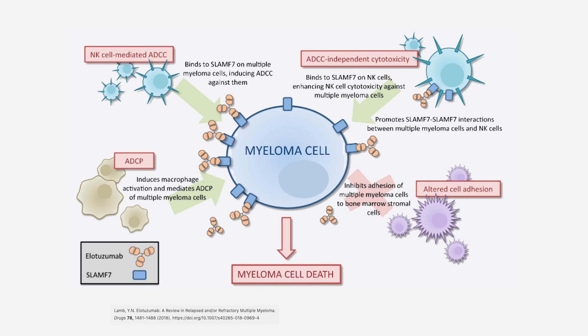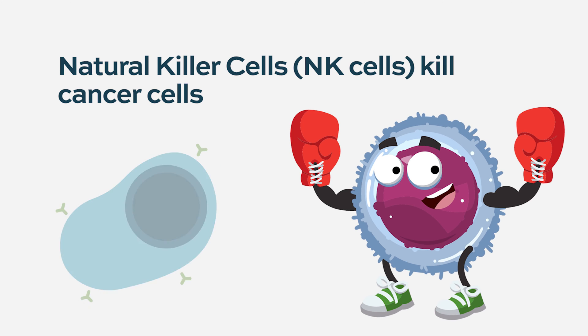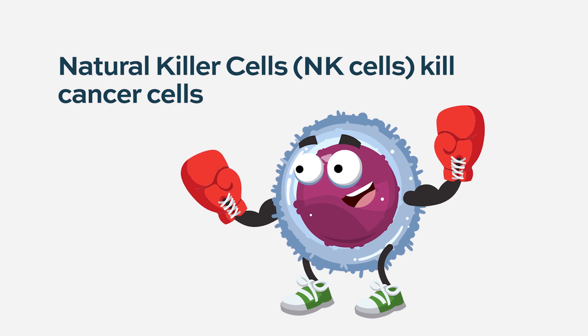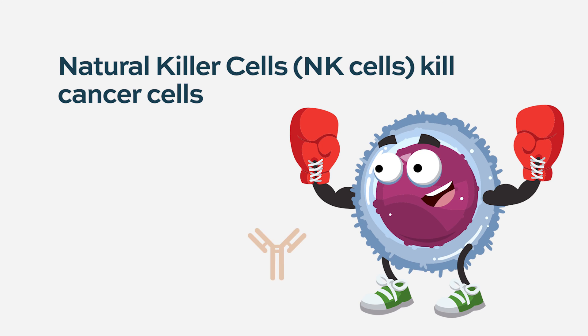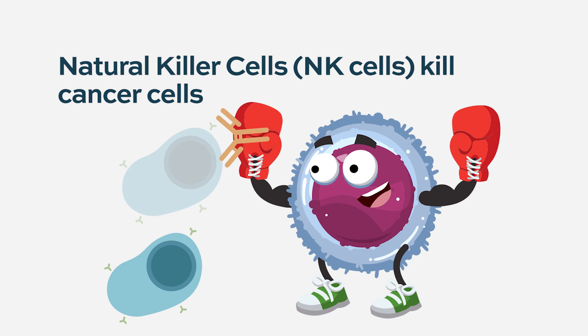Elotuzumab is an interesting antibody though because it also binds directly to an immune cell called natural killer cells. These are a type of lymphocyte, part of the body's immune system that have the ability to recognize and kill cancer cells without having to go through an educational process like other immune cells in the body. Natural killer cells, when they identify a cell as cancerous, can immediately kill that cell. Work from my lab as well as others showed elotuzumab seems to have a second mechanism of action where it can stimulate those natural killer cells to augment their ability to kill myeloma cells.